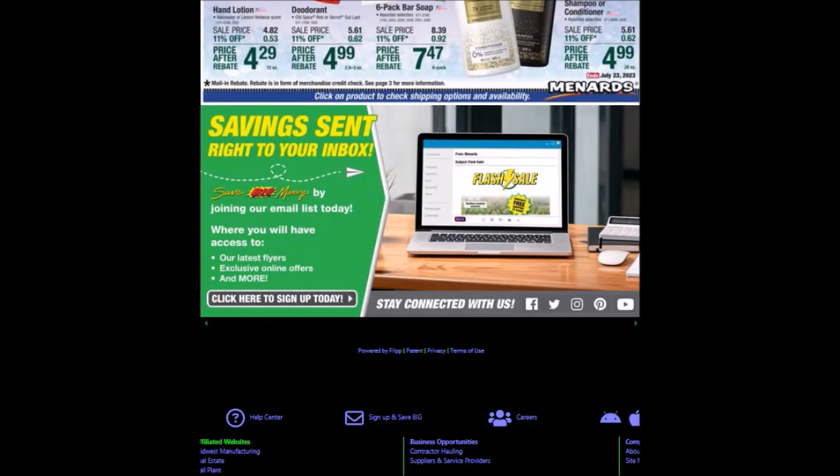That is what I have for the second ad for 22 weeks of consecutive 11% ads.